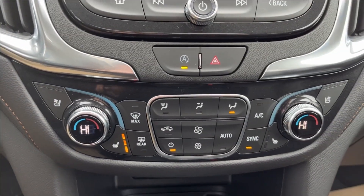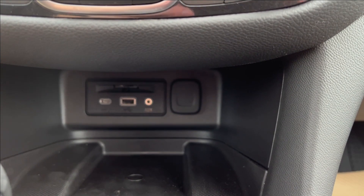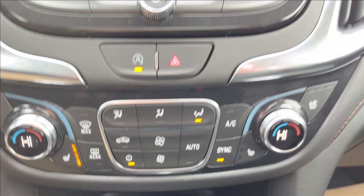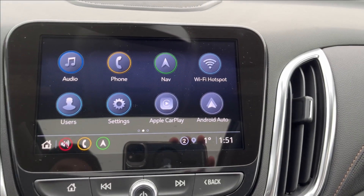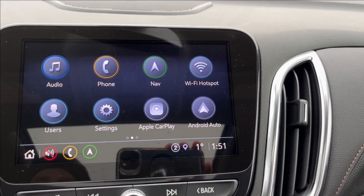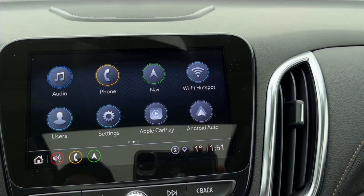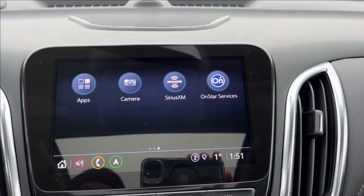On the bottom you're going to have your dual zone climate control. There are two USB ports, an SD card reader, as well as a wireless charging pad. Here on the infotainment system you have your Chevrolet MyLink with built-in 4G LTE Wi-Fi hotspot, as well as navigation, Apple CarPlay, and Android Auto.